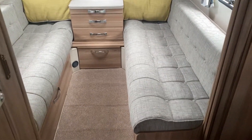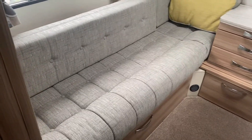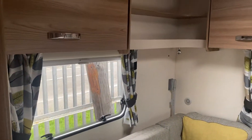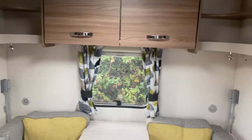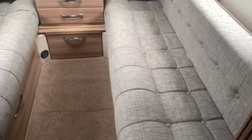At the back of the caravan is this lovely large seating area — again can be used as two singles. This area is really versatile: it can be two singles or one huge double.